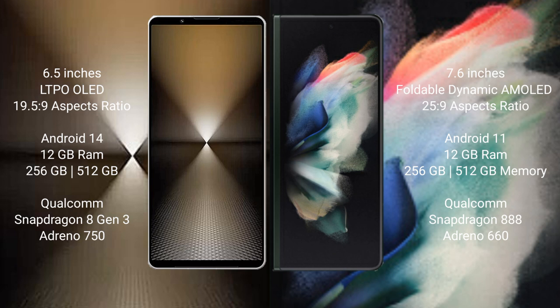Sony Xperia 1 Mark 6 comes with 12GB RAM and 512GB or 1TB internal storage, with a Qualcomm Snapdragon 823 processor and GPU Adreno 950. Samsung Galaxy Z Fold 3 comes with 12GB RAM and 256GB or 512GB internal storage, with a Qualcomm Snapdragon 888 processor and GPU Adreno 660.